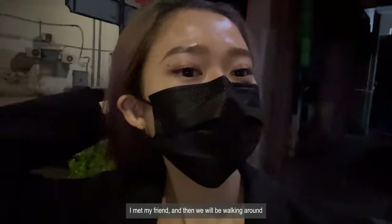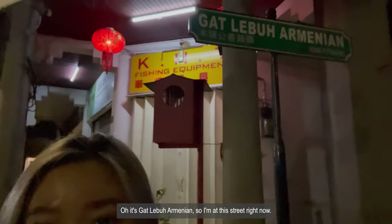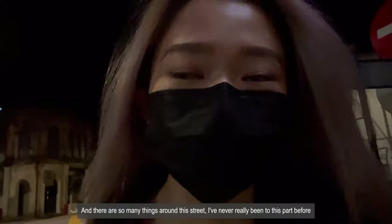So I met my friend and we'll be walking around. It's Gadlobo Armenian street. I'm at this street right now and there are so many things around here. I've never really been to this park before, or maybe I have but I've forgotten.